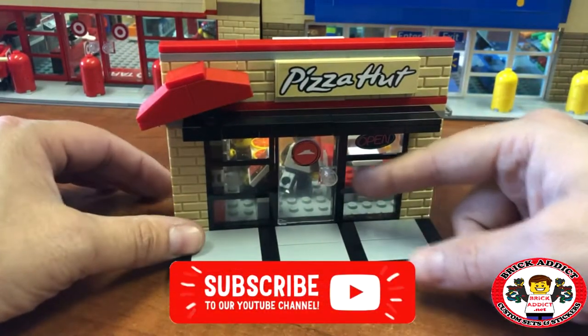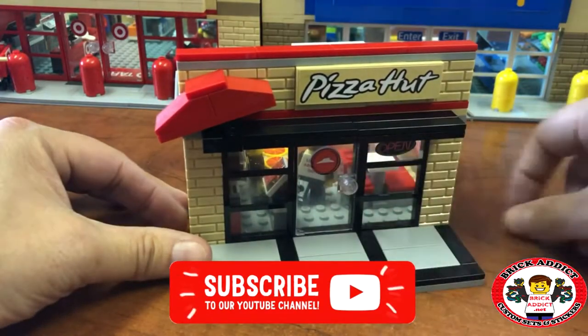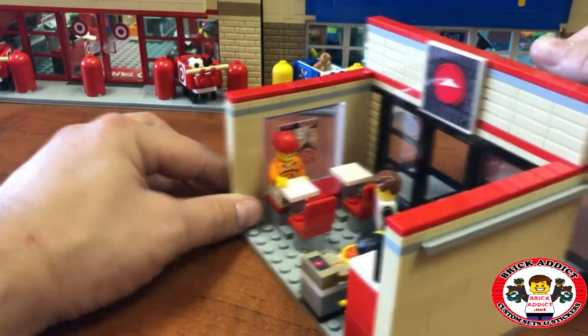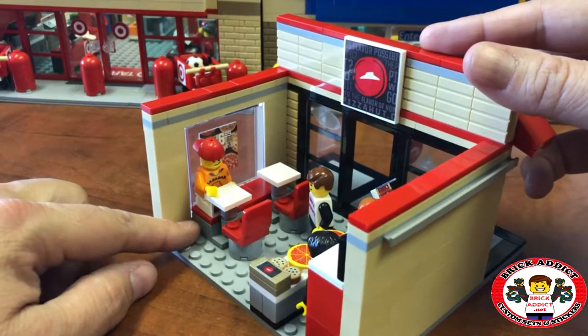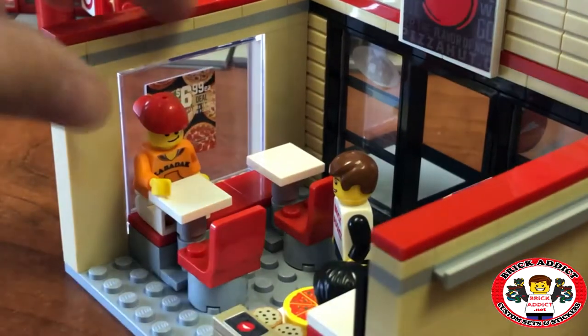So this is Pizza Hut, and it's got the open sign, sticker on the door. Flip it around, and you got our good buddy Zabodak, who's a fellow YouTuber — he is sitting at the booth, chowing down, enjoying his lunch, and looks like I'm standing there having a conversation with him.